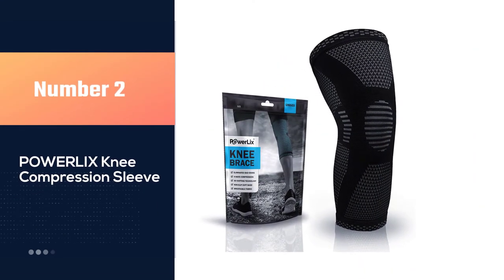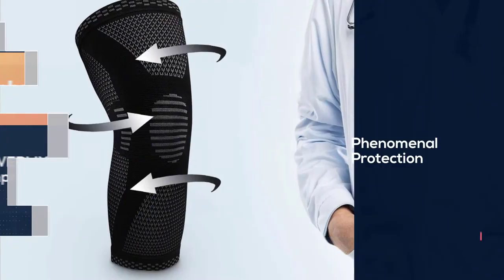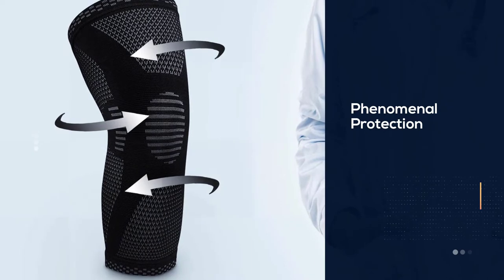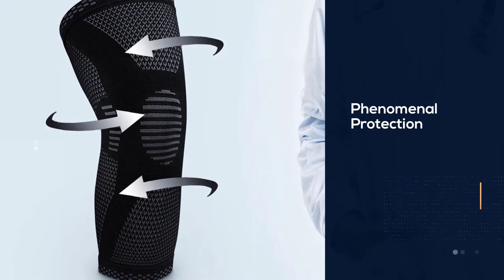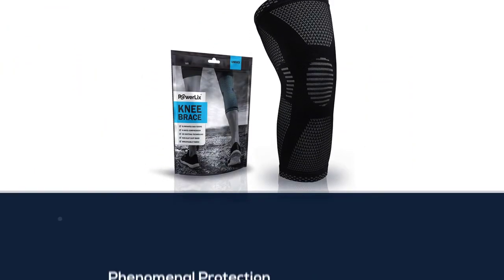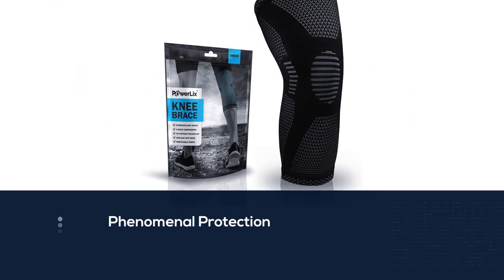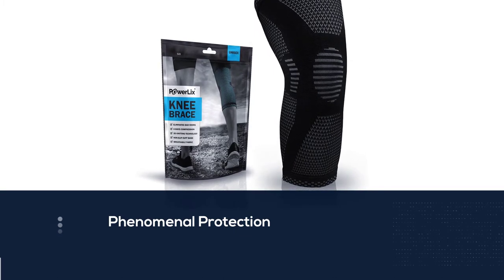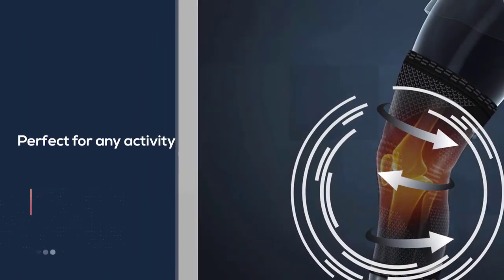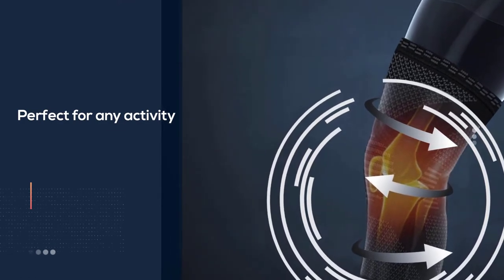Number two: Powerlix knee compression sleeve. The Powerlix knee brace applies stable pressure across your knee joint. It offers optimal muscle support between workouts and during casual everyday activities. With our sleeve, you'll be able to tackle any activity life throws your way while ensuring you're a step ahead in injury prevention.